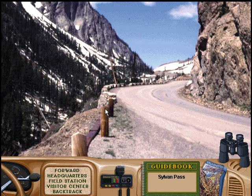Sylvan Pass cuts right through the Absaroka Mountains, letting you get in and out the east end of the park. The pass also offers a good look at Top-Notch Peak to the south and Hoyt Peak to the north.